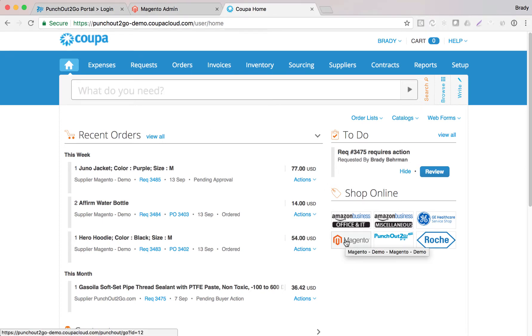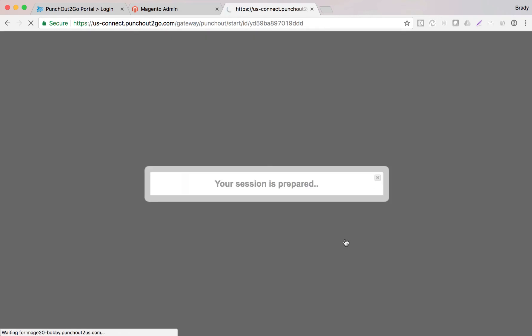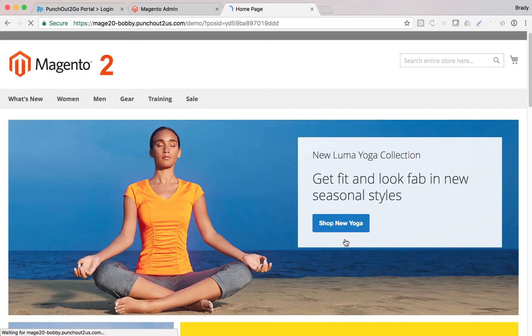Down here you'll see that we have the Magento logo — this would normally be a merchant's logo. When I select Magento, it's going to authenticate me into our Magento 2 store. Once the store opens, it will authenticate us, know who we are, and reflect the correct offering and pricing, which is the way we had set this one up.